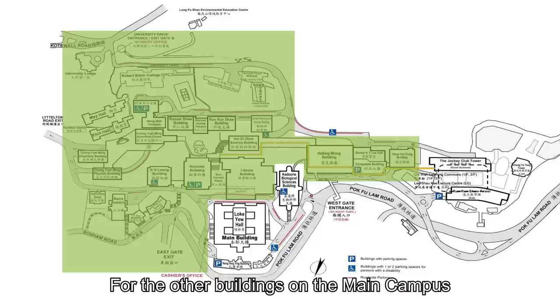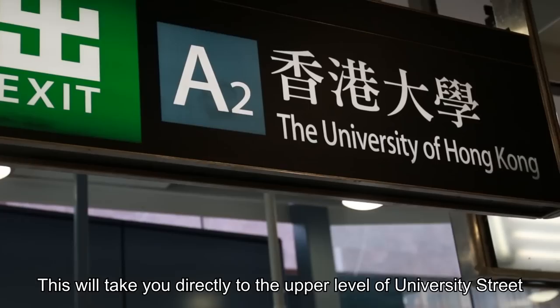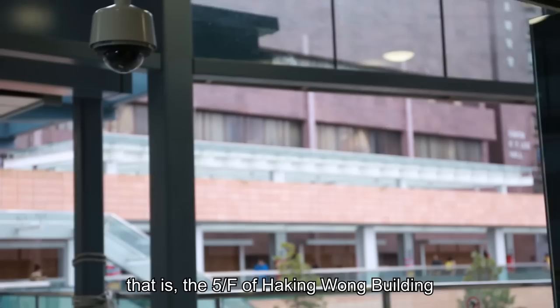For the other buildings on the main campus, you can take the A1 or A2 lifts to the 7/F level. This will take you directly to the upper level of University Street — that is, the fifth floor of the Haking Wong building.